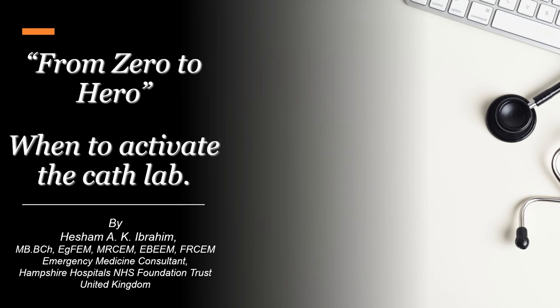Welcome to our ECG course from zero to hero in acute coronary syndrome. This is Hisham Ibrahim, one of the emergency medicine consultants in the United Kingdom. In this talk we're going to be discussing some indications to activate the cath lab, when to do it appropriately, and when it would be considered an inappropriate indication.